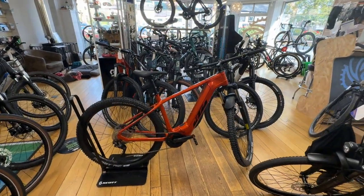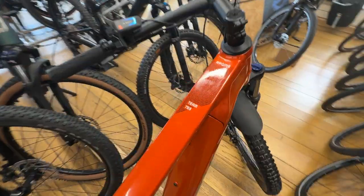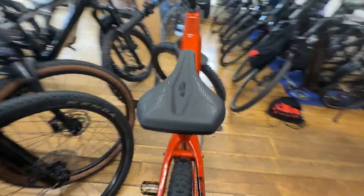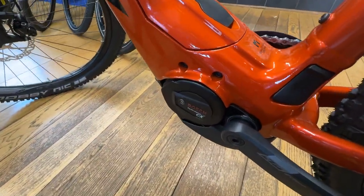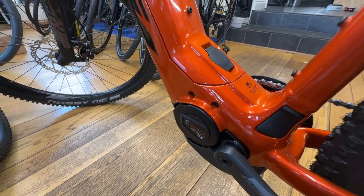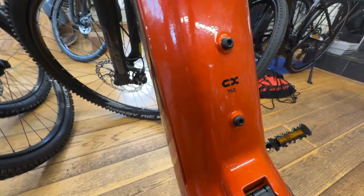Hello and welcome to Arrogant Cycles. We've just taken delivery of this KCM Makina Team 793 electric hardtail mountain bike. This has the Bosch Performance CX Smart System motor with 85 Newton meters of torque and 600 watts of peak power, coupled with a 750 watt-hour Bosch PowerTube battery.